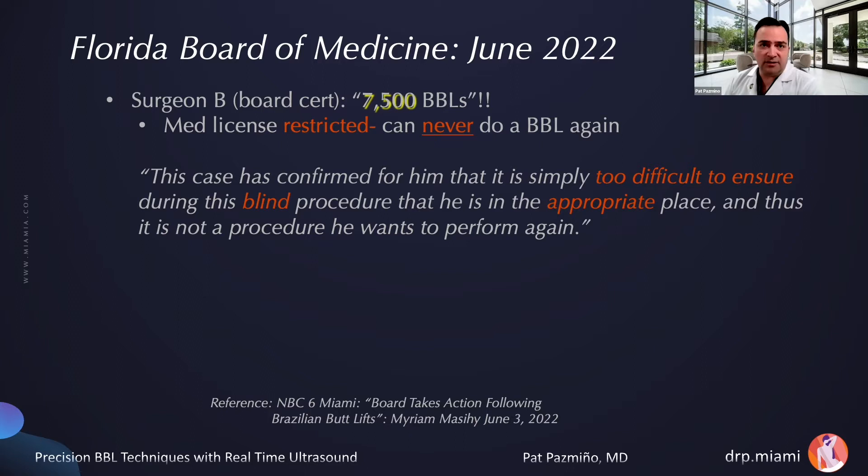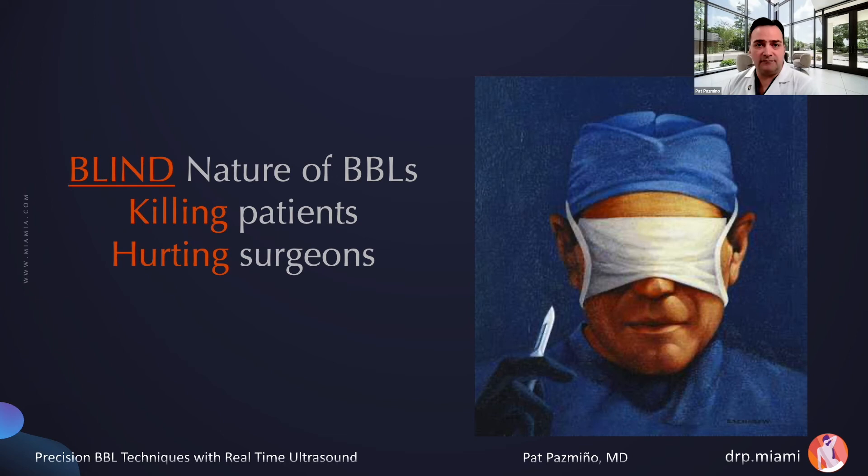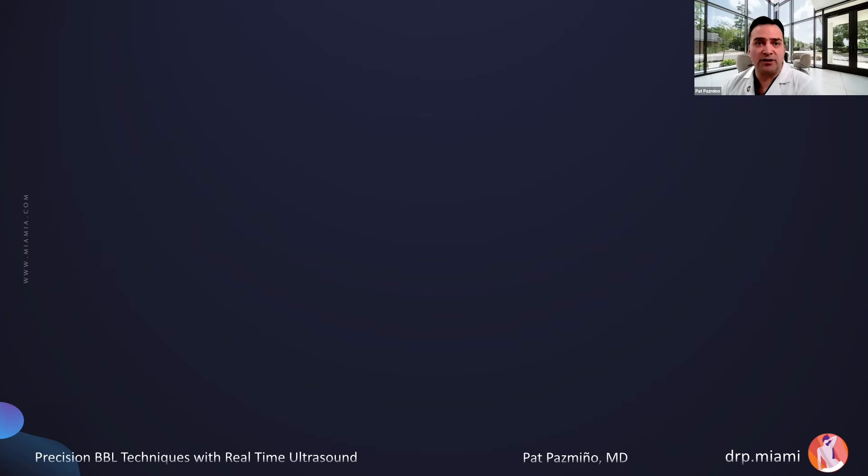The blind nature of this technique is dramatically affecting plastic surgeons. Surgeon B wrote in the public documents that this case confirmed for him that it is simply too difficult to ensure during this blind procedure that he is in the appropriate place — and thus it is not a procedure he wants to perform again. Because of the blind nature of the procedure, he had his license restricted and can never do this procedure again. The blind nature of BBLs is literally killing patients and hurting surgeons.